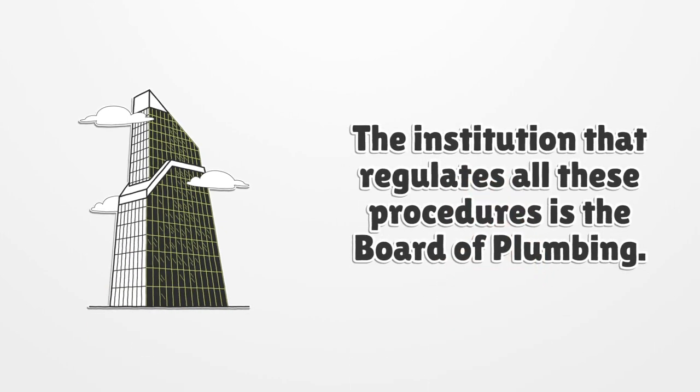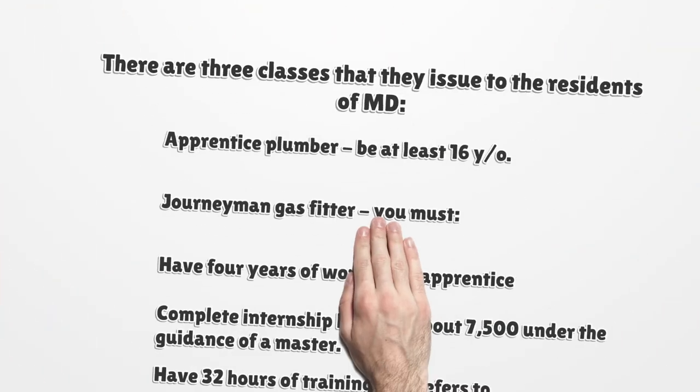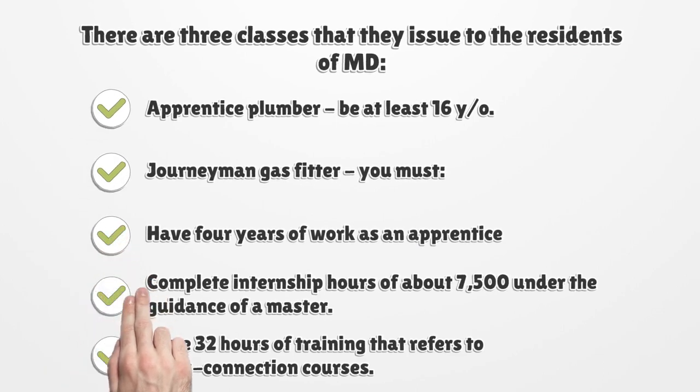The institution that regulates all these procedures is the Board of Plumbing. There are three classes that they issue to the residents of MD. Apprentice Plumber: be at least 16 years old.